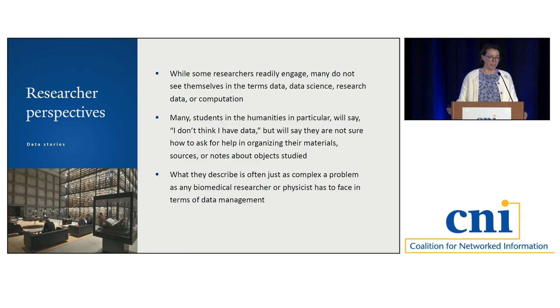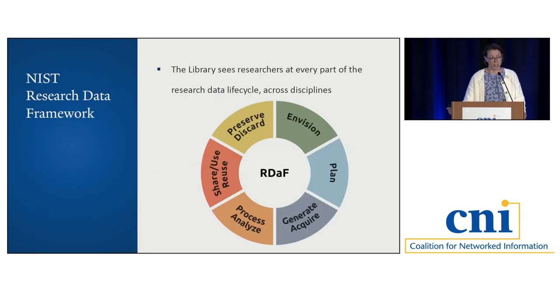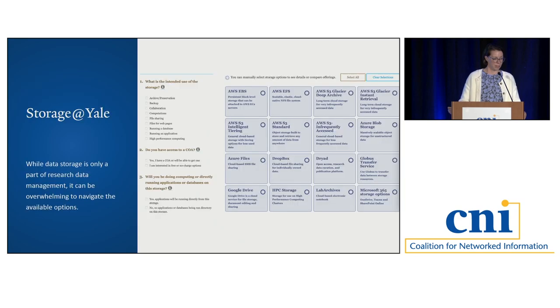It's really all the same problem, and this is something we're thinking about when it comes to meeting all of our users. The library sees researchers at every part of the research data lifecycle. We may say we're not as much in the processing and analyzing part, but we are connecting researchers to the resources they need to do that work, so we can't really take ourselves out of that. This is from the NIST research data framework, which has been really helpful. This is an example of how it can be really complicated for a researcher trying to think about where to store their data — this is our storage finder at Yale.